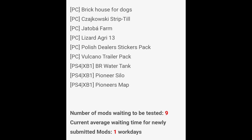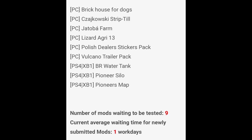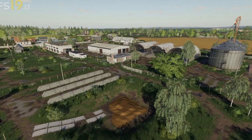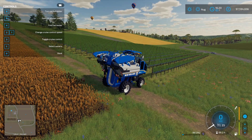Now the testing lists — a very small list today. On PC testing: Brick House for Dogs, Kaz Jakowski Strip Till, Jet of a Farm, Lizard Agri 13, Polish Dealer Sticker Pack, and the Volcano Trailer Pack. On console testing: BR Water Tank, Pioneer Silo, and Pioneer's Map. Total mods going to be tested: only nine, just one work day's worth.